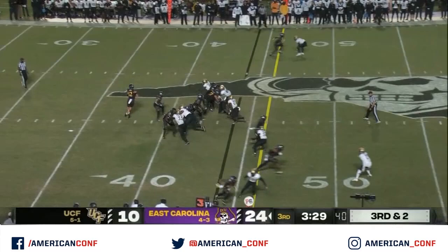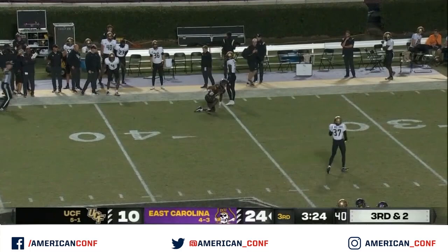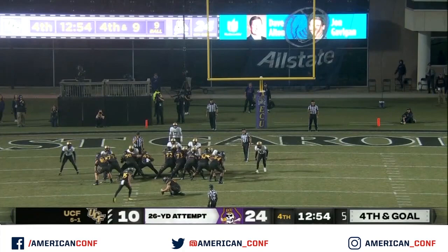Third and two, throw to the outside, making the adjustment and making the catch — Isaiah Winstead. And he got it. East Carolina extends their lead.